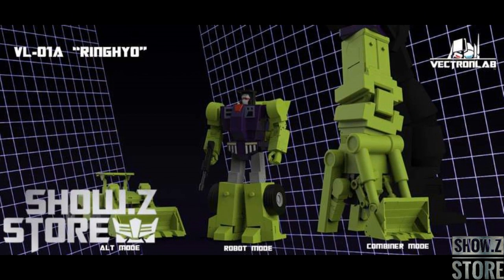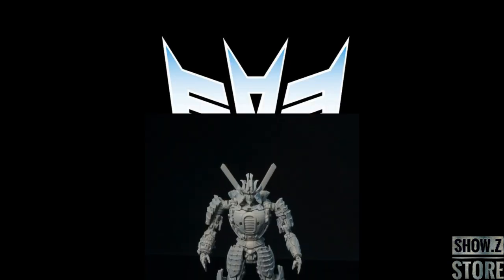There are pre-orders for the Vectron Lab, their version of Constructicon and Devastator. This is $1 down. We don't know the full price yet, and we don't know when it's going to come — it says 3rd quarter of 2022. Pretty interesting that it's picked up by Show Z. I feel way more confident in this set and this company simply because Show Z is carrying the product. Show Z even has an entire section for it, and they plan for Vectron Labs to be around for a while.